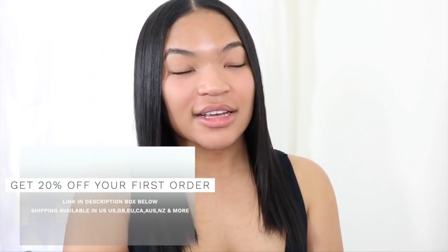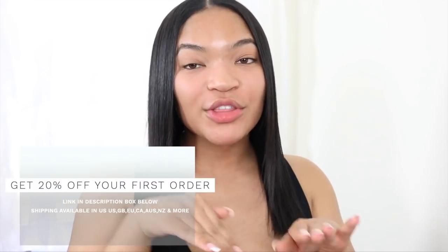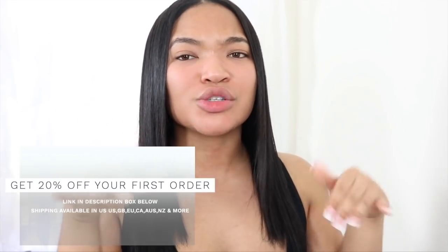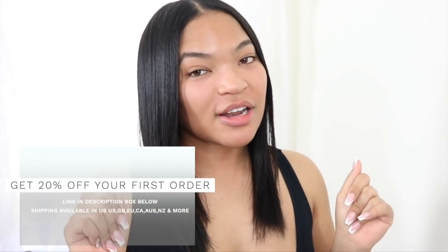I honestly didn't think this was gonna work on my textured hair, but fill out the quiz. I want all y'all to thrive — I want your skin to thrive, your hair to thrive, just be the overall best naturally. Click the link below for 20% off your first order. I'm gonna do a second order for myself and choose pink this time with vanilla scent. Thank you so much Function of Beauty for sponsoring this video.